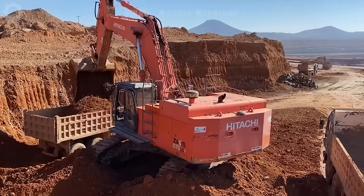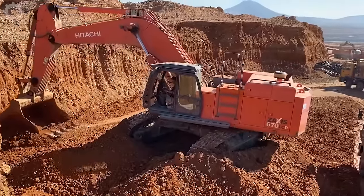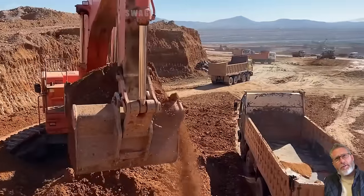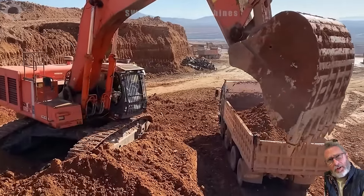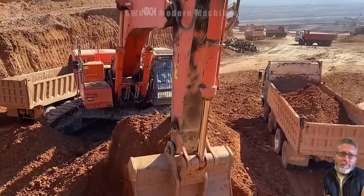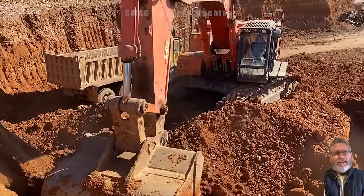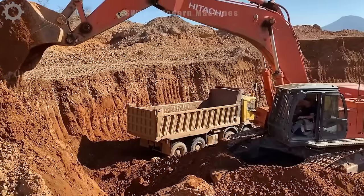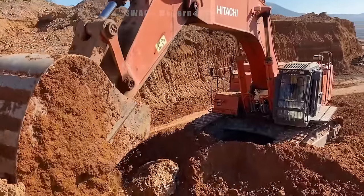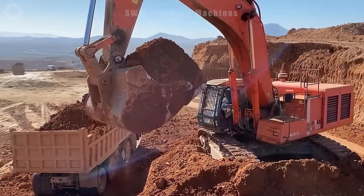The Hitachi Zaxis 670LC excavator is a powerhouse at work, efficiently excavating and levelling ground for construction. With its robust design and advanced features, it can move an impressive volume of earth, handling approximately 2,500 cubic meters per hour. The precision and strength of the Zaxis 670LC make it a formidable force in earth moving, ensuring swift and accurate site preparation. This excavator stands as a testament to Hitachi's commitment to high-performance machinery.